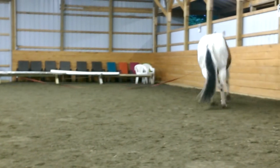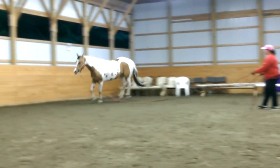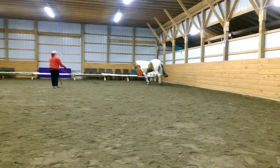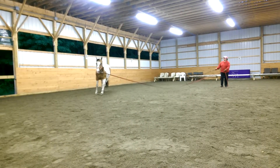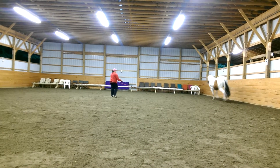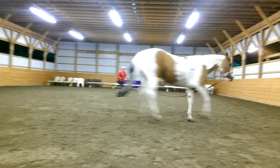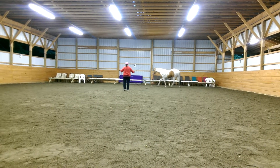Doesn't look like she's low. Usually at this point she's tearing around the arena like nobody's business. She's waiting. She's a little more... okay.